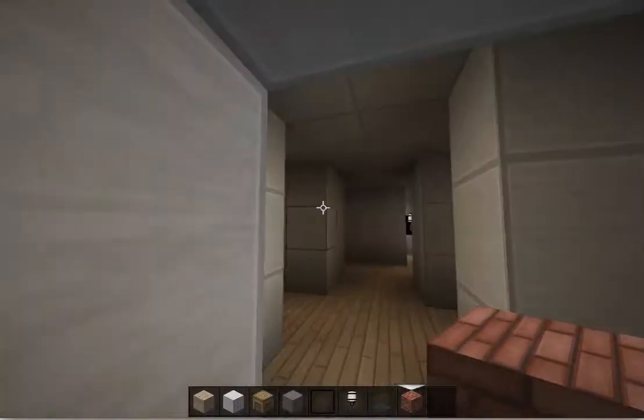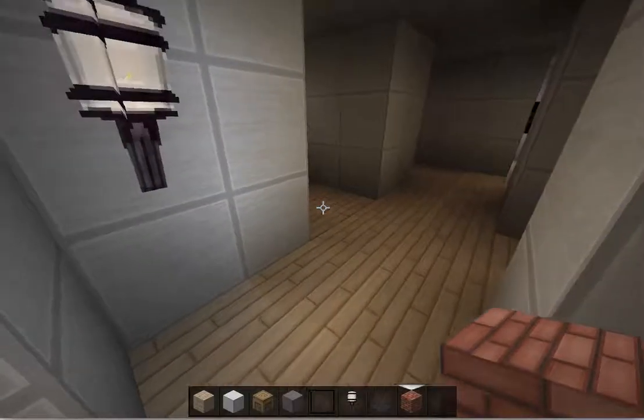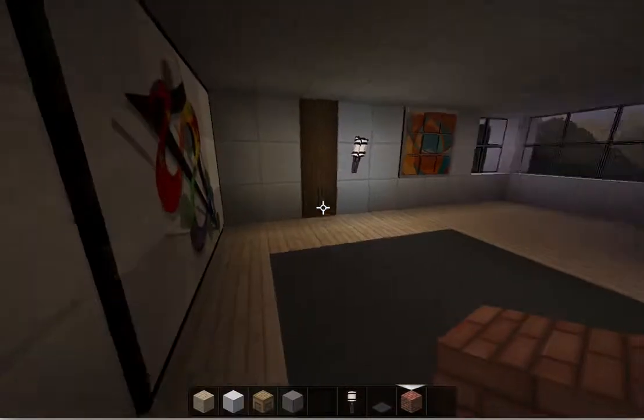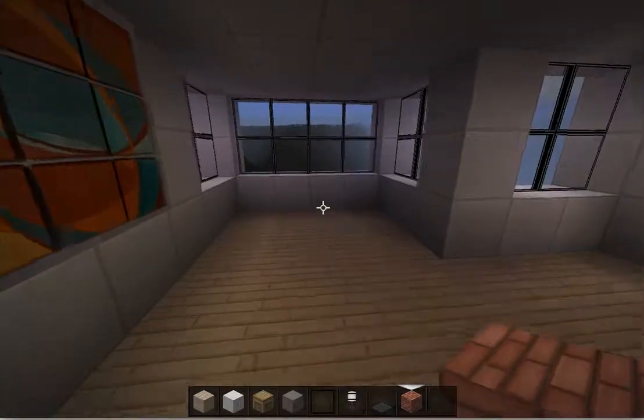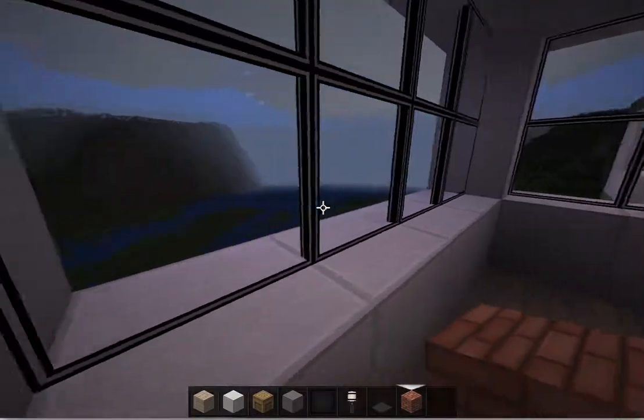So you walk in the front door, there's a little closet area, and here's the living room. Nice big living room. This is something I really like over here — you have these nice big windows.